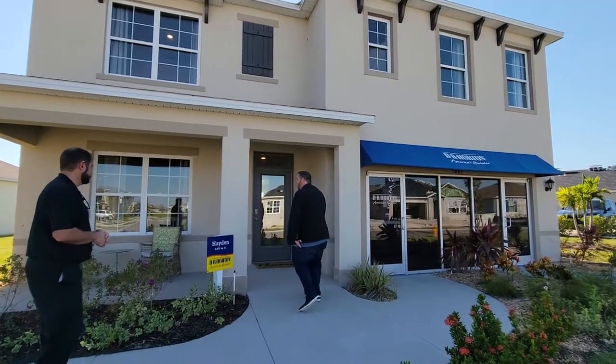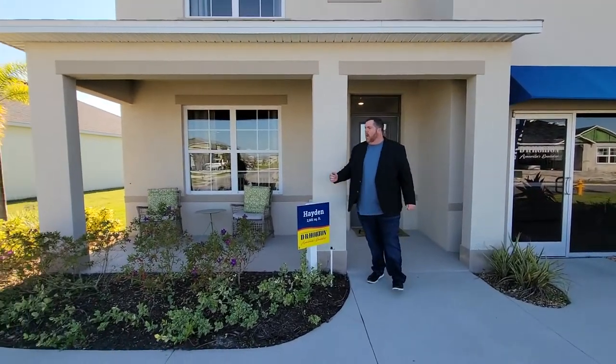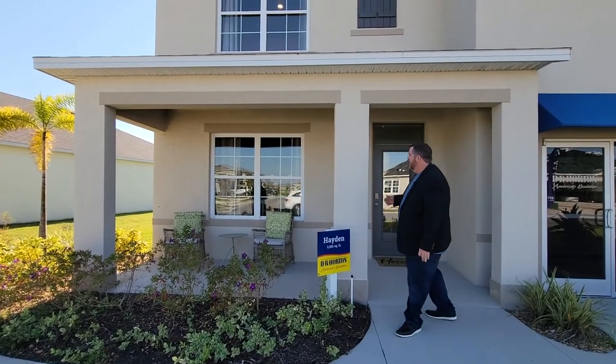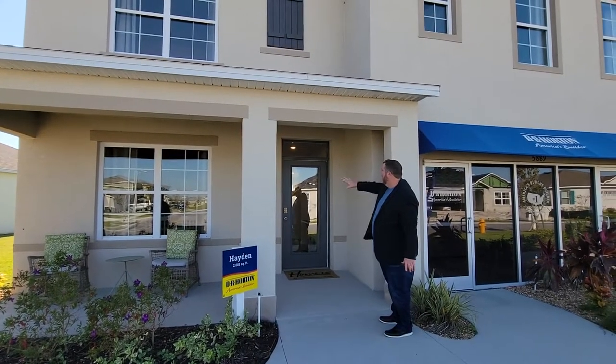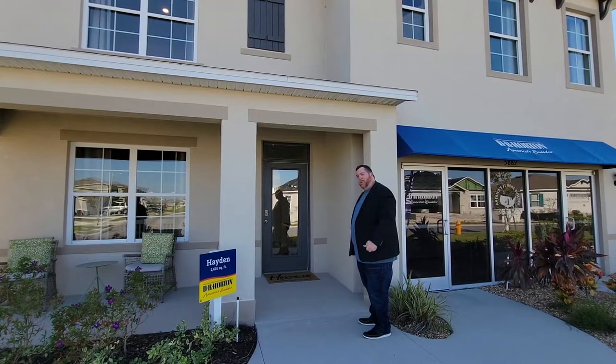We'll bring you in here. This is their Hayden — one of their most popular models. As you can see, it's got beautiful shrubbery here that comes along with it. You can see windows, tons of lighting. Look at the door — got the windows to the door. You could probably see inside and see all that beautiful light. I'm going to take you in this wonderful home and show you some more.